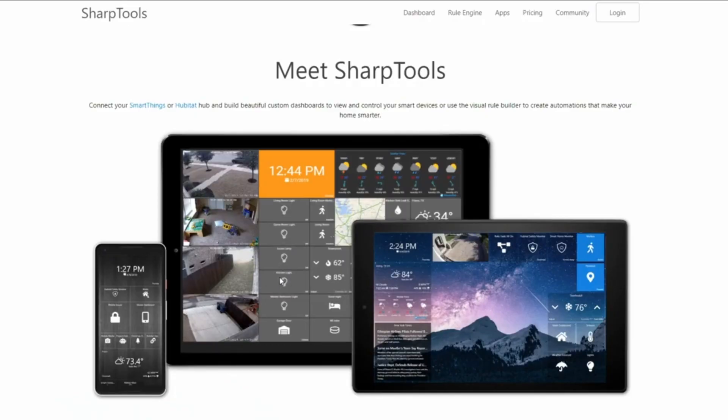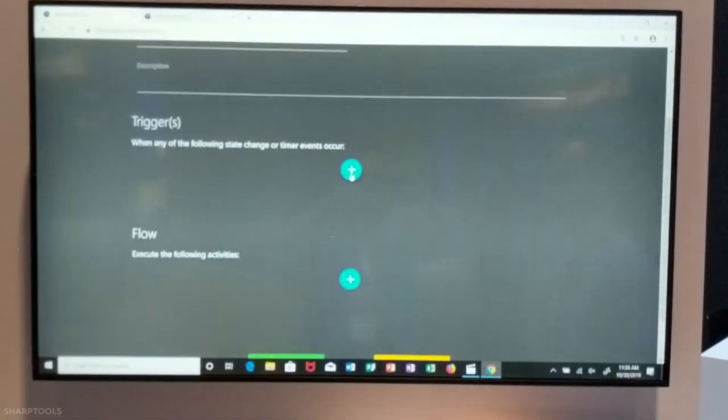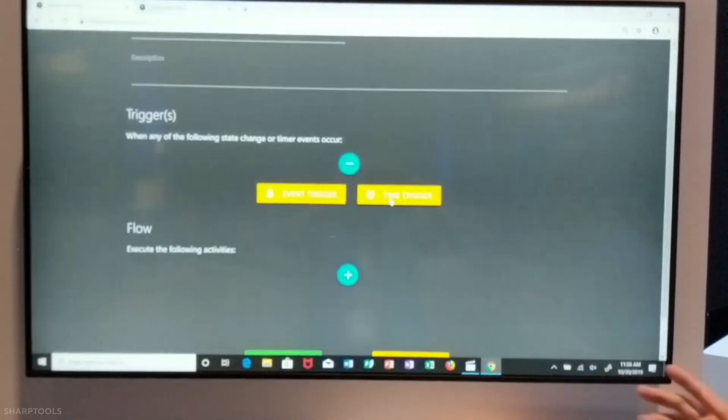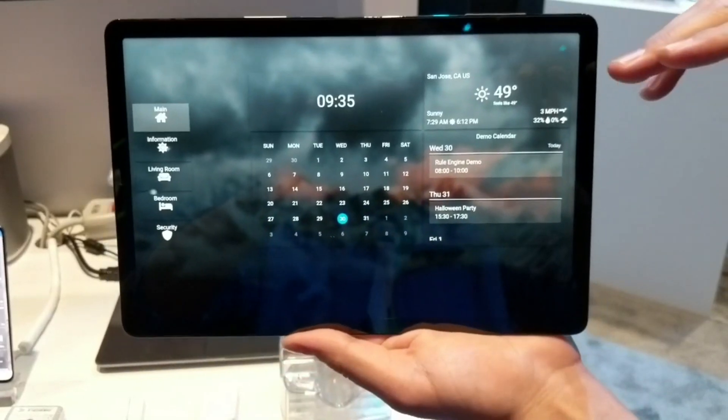Sharptools.io is the best choice for any user who faces difficulties setting up home automation with smart things. You can find in the rule engine components: event triggers, time schedules, conditions, notifications, commands, and so on.